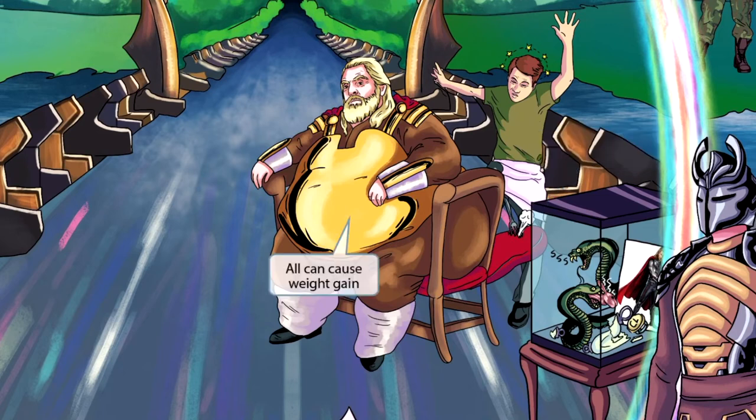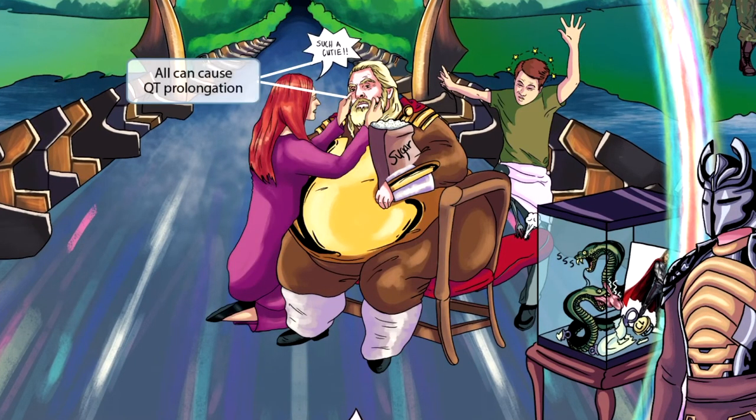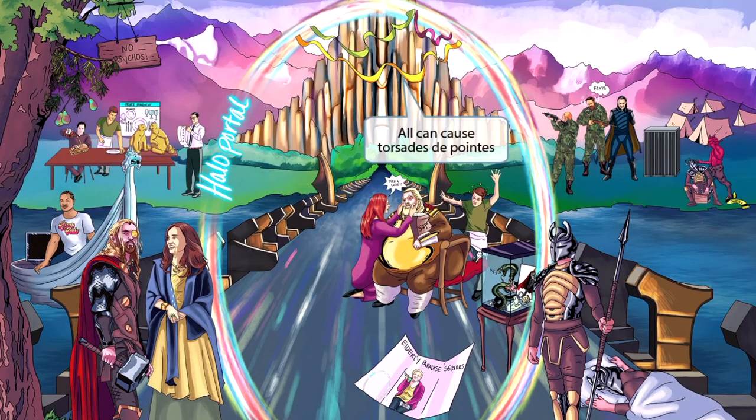Now let's dive into the adverse effects shared by all typical antipsychotics. King Odin is really fat — his obese state should help you remember that all of these drugs can cause weight gain. He's constantly eating sugar from a big bag, reminding you that all of these drugs can cause hyperglycemia. One of King Odin's helpers is pinching his cheeks and exclaiming 'such a cutie' — this is our symbol for QT prolongation. King Odin has also decorated with twisted party streamers, our recurring symbol for torsades de pointes, because that's how torsades looks on ECG. So all typical antipsychotics can potentially cause torsades, resulting from QT prolongation.